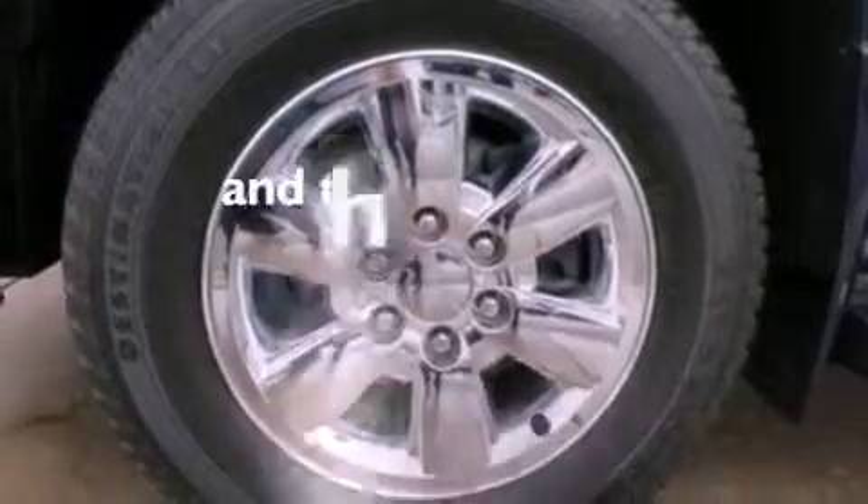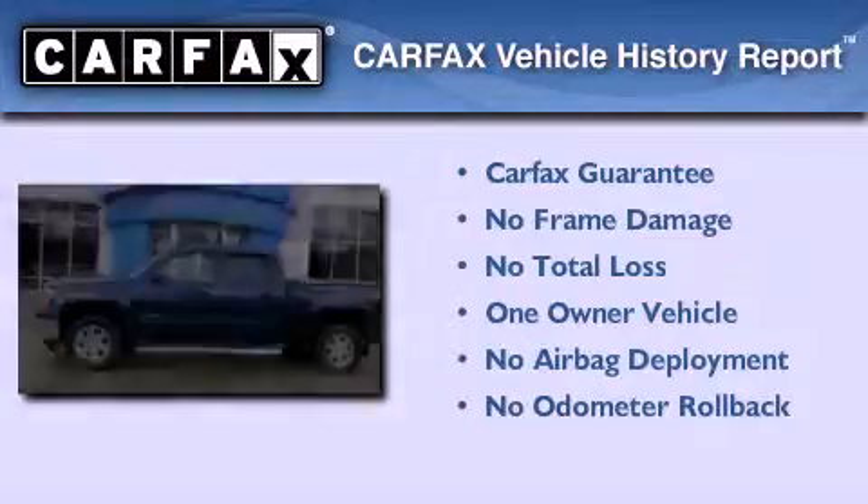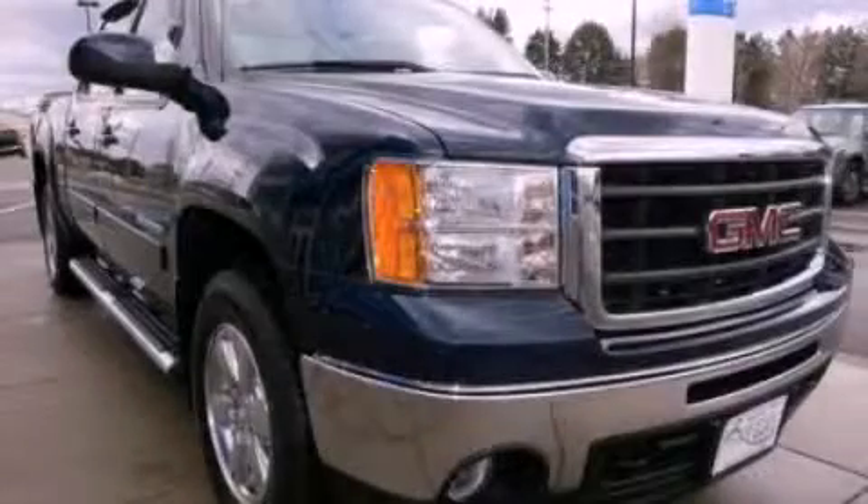This vehicle has fewer than 14,000 miles on the odometer. This GMC has had only one owner and it qualifies for the CarFax buyback guarantee. This vehicle is sure to sell fast — call and arrange your test drive today.